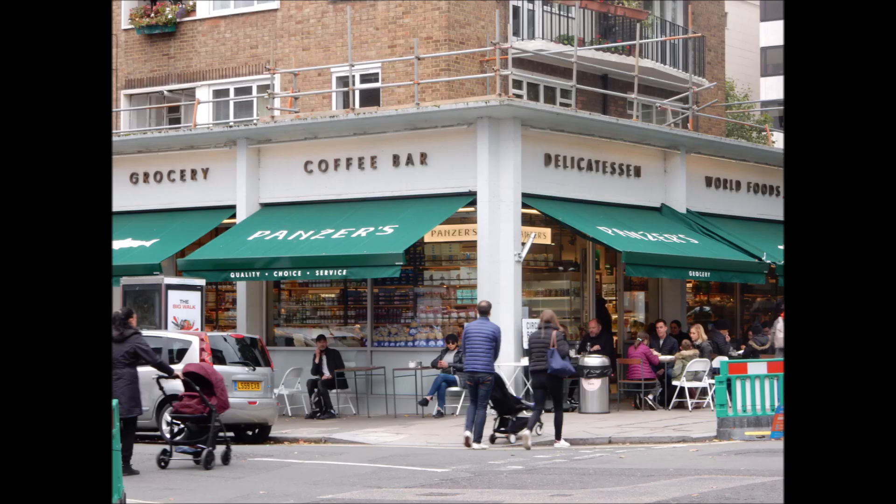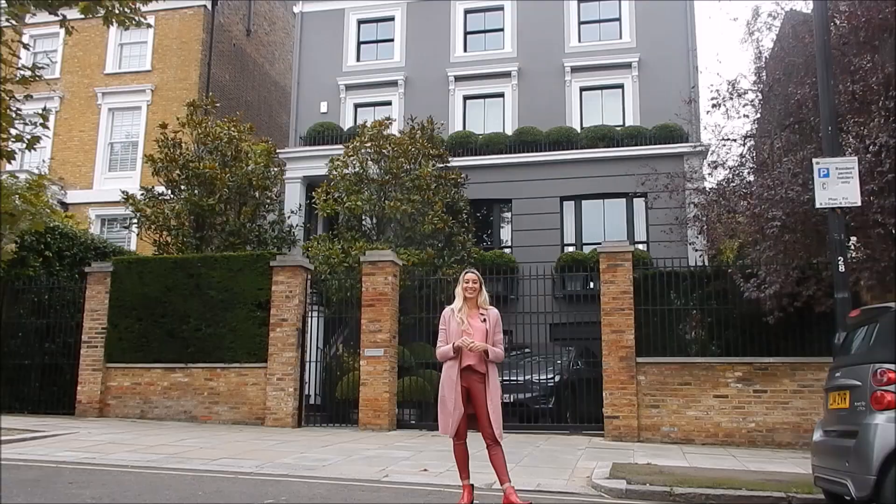As well as chain favourites, a trip to the shops would not be complete without visiting Panzer's Delicatessen. If the shops don't cement it as an affluent area, the properties certainly do, with Forbes consistently ranking it as one of the most expensive areas in London.